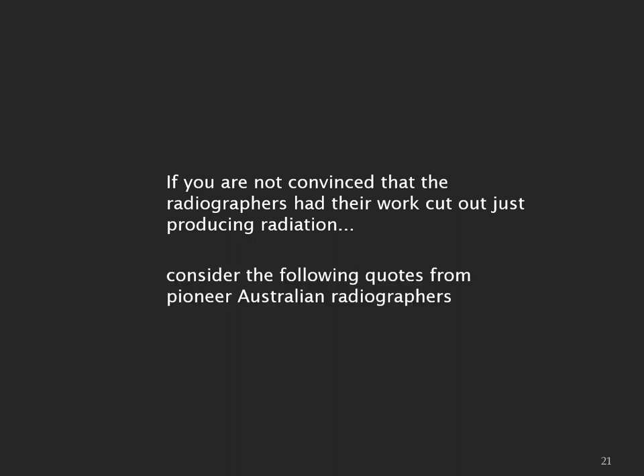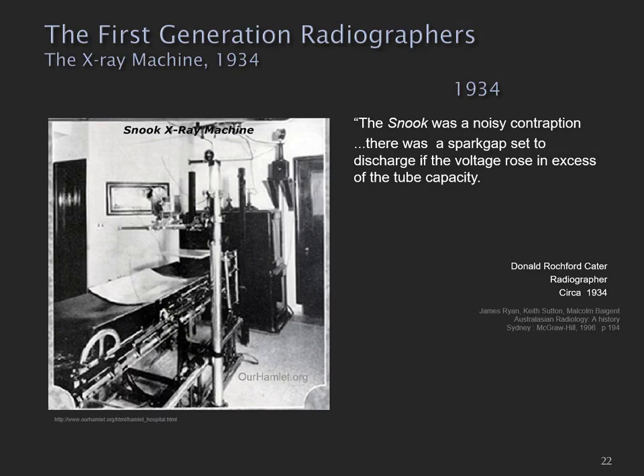If you're not convinced that the radiographers had their work cut out just producing x-rays, consider some quotes from pioneer Australian radiographers. One of the early x-ray machines was known as a snook. It was a noisy contraption and it contained a safety feature known as the spark gap. If the voltage rose in excess of the tube capacity, there would be a discharge across the spark gap — a really loud cracking sound, quite a startling thing to experience.